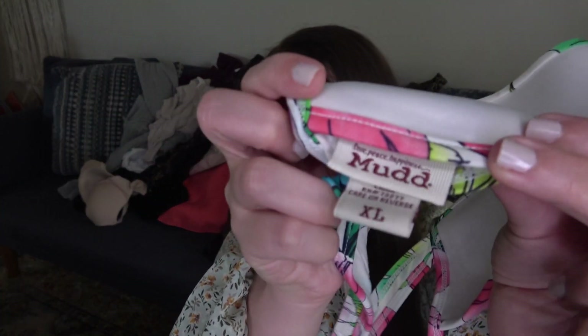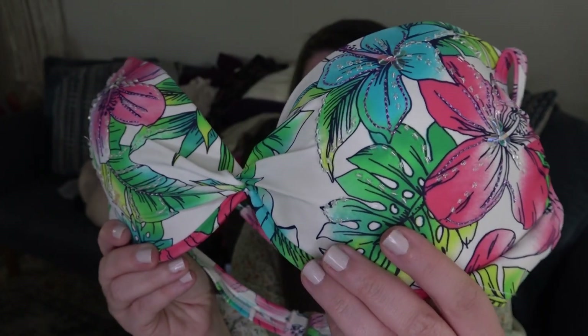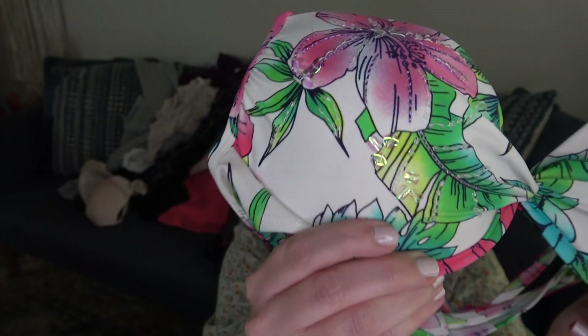More swimwear. I just took a chance on this — I've never sold Mud before. It's a size extra large, definitely a junior's extra large. Just a really colorful tropical bathing suit with sequin detail and push-up padding. I think the girls will like that one.